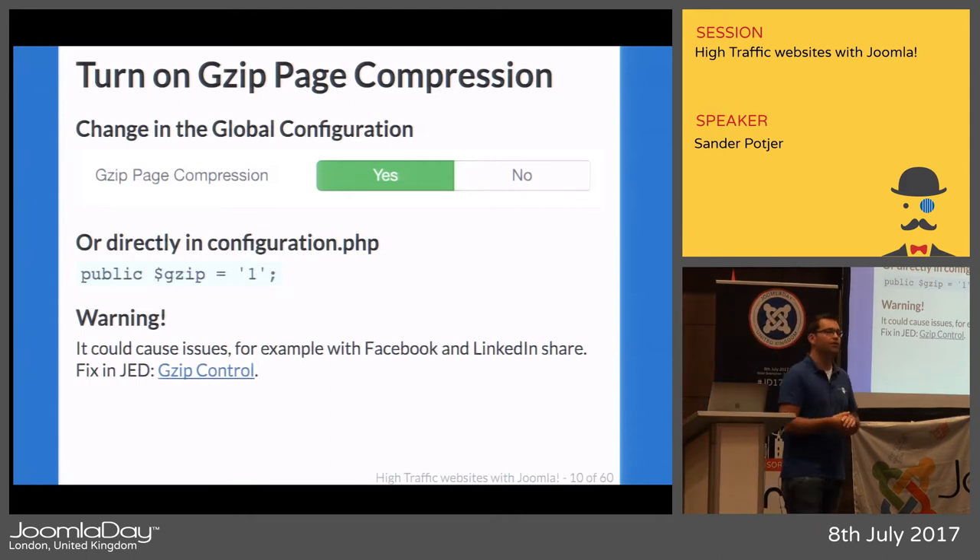Gzip compression will improve your performance, but there's one warning: it can sometimes cause issues when sharing links on Facebook and Twitter — it can't properly read the media information to display the image and title. There's a fix for that called gzip control, a plugin in the Joomla Extension Directory. You can install it and have gzip enabled while still being able to share links on social media.